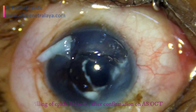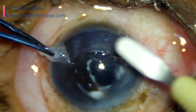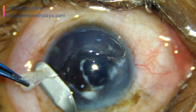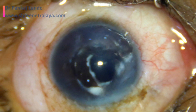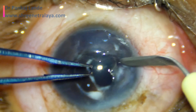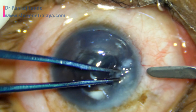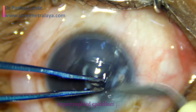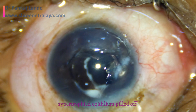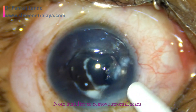Corneal scar dissection is performed with a crescent knife. The scar is lifted with minimal force so as not to break it. A lamellar separation of the scar is performed with the help of the crescent knife. The superior side is also having some hypertrophic epithelium, which is also removed, as these areas can develop scarring at a later date.